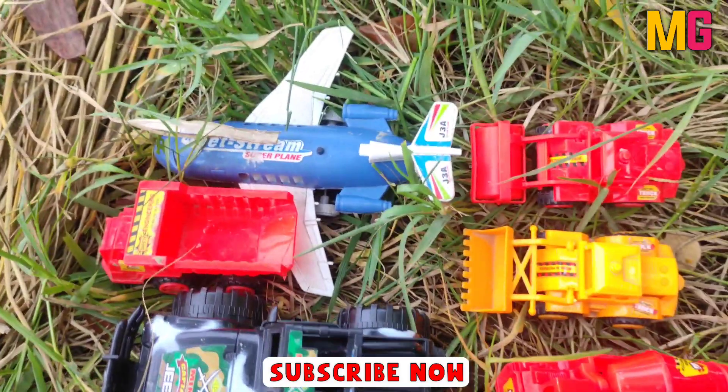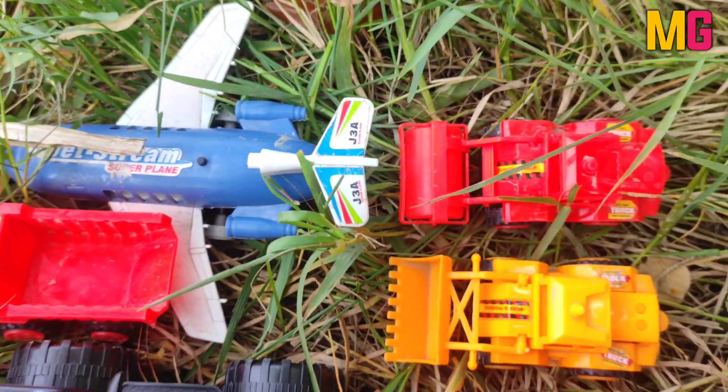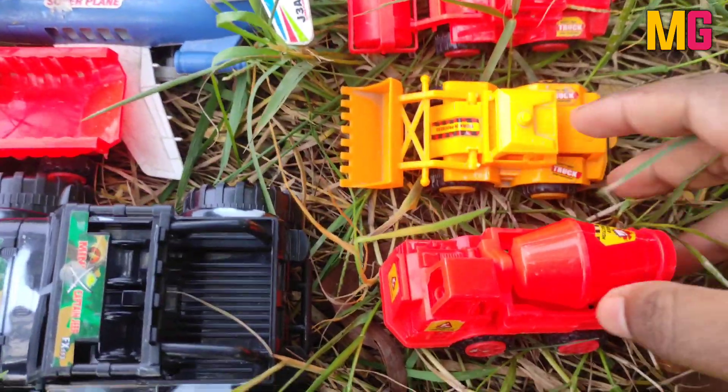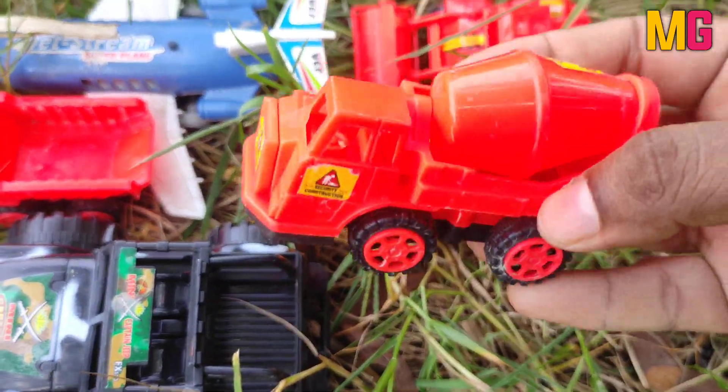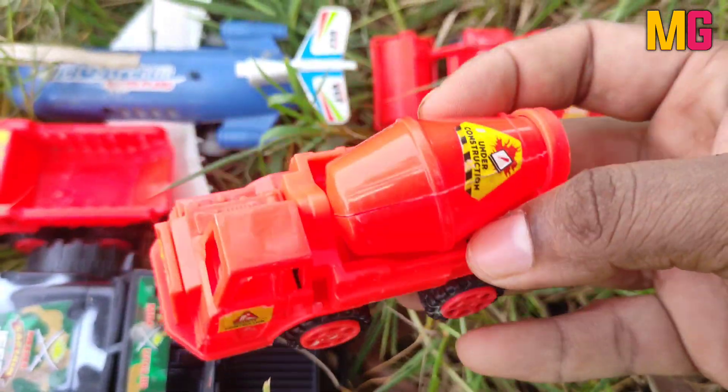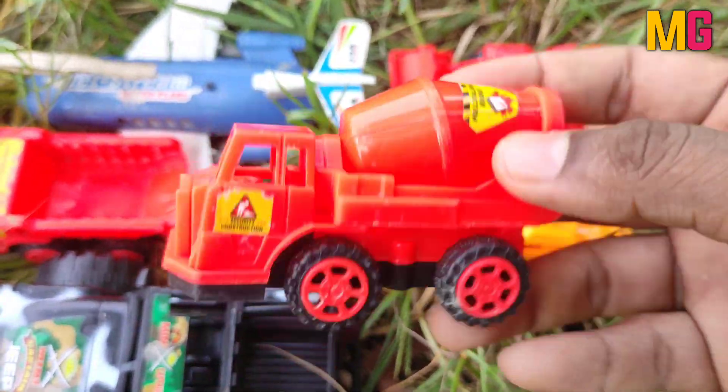Wow, this is Troyes. Very nice, so beautiful. This is a cement mixer, very very nice color. Wow, so beautiful color.